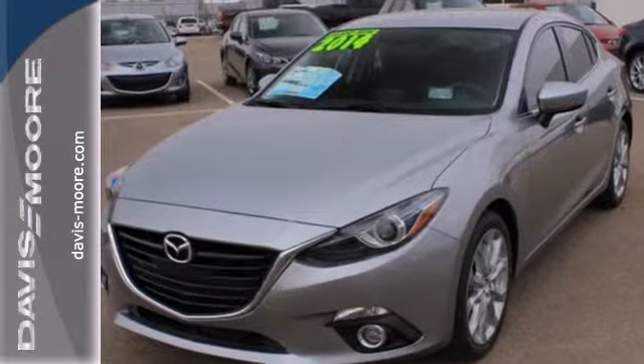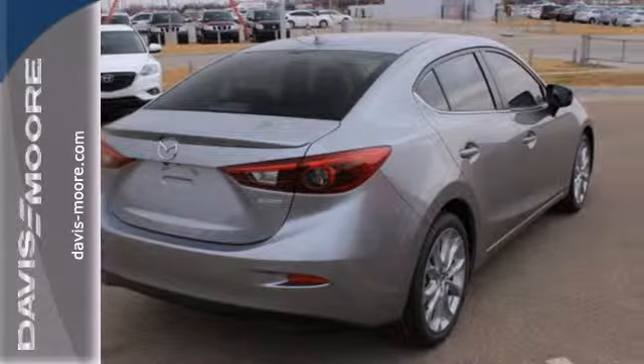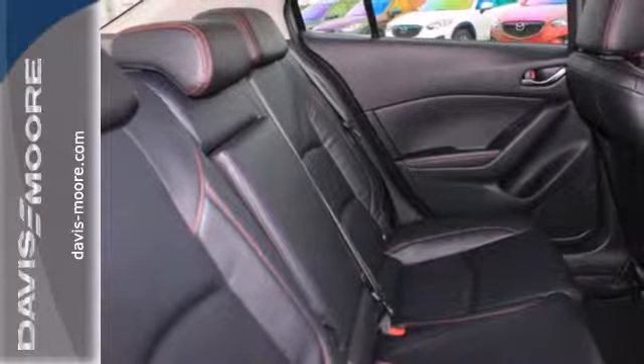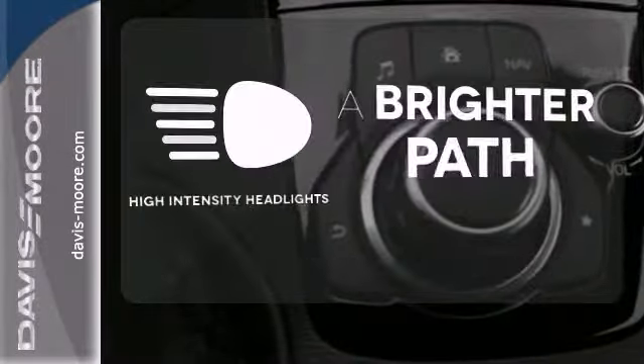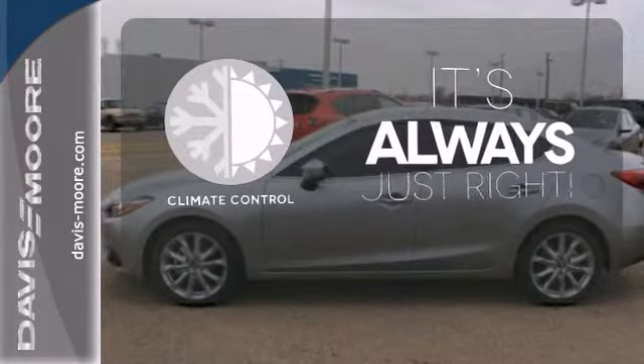There are lots of standard features like keyless entry, variably intermittent wipers, and tire pressure monitor. On top of that, the MP3 compatible audio system is music to your ears.